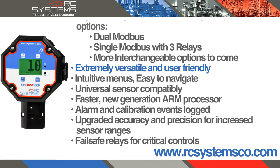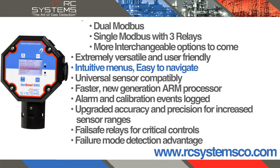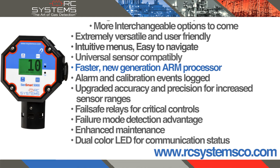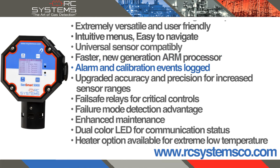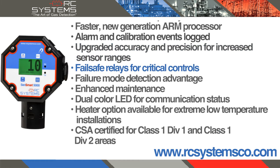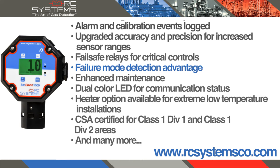Extremely versatile and user-friendly, with intuitive menus and easy navigation. Universal sensor compatibility. Faster new generation ARM processor. Alarm and calibration events logged. Upgraded accuracy and precision for increased sensor ranges. Failsafe relays for critical controls.